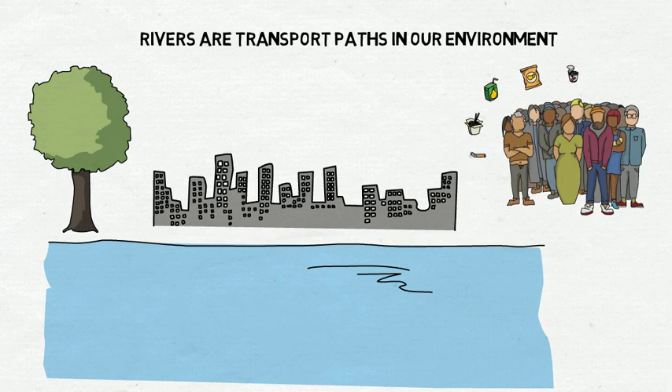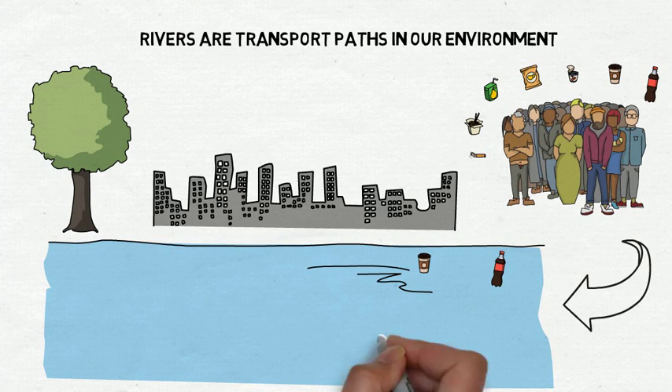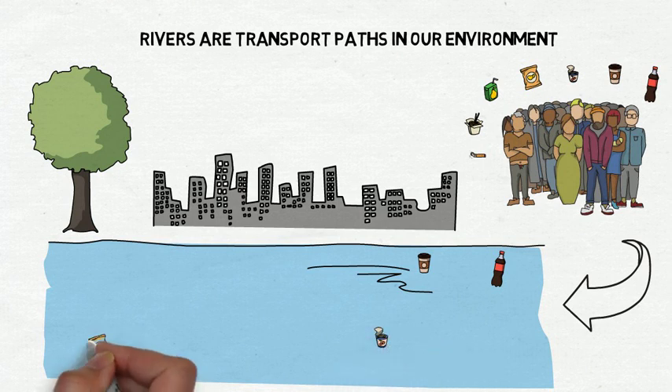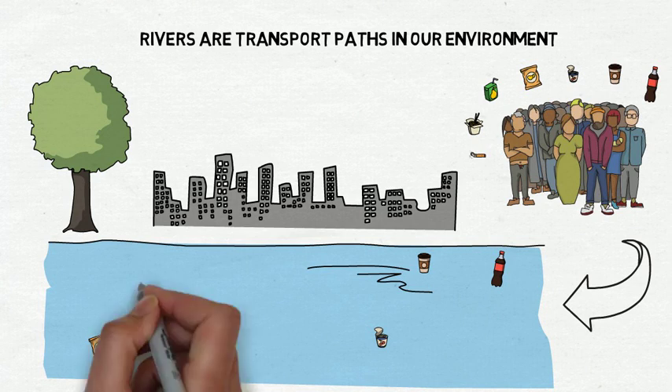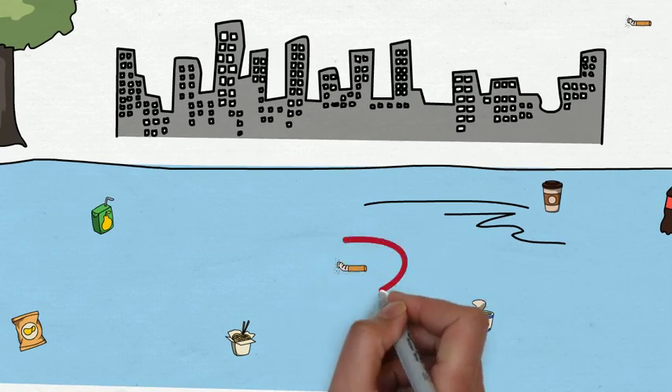If we produce waste that is afterwards thrown into the environment and enters rivers, it can deposit during transport on sediment and soils, or it gets into our oceans. Here, especially plastic as a persistent material leads to continuous accumulation. While food packages, plastic bottles or to-go cups are commonly known waste items consisting entirely or in parts of plastic, cigarette butts are often not further considered.